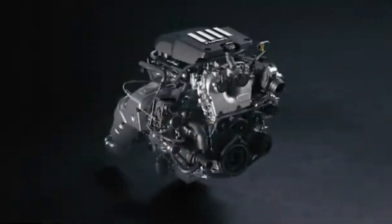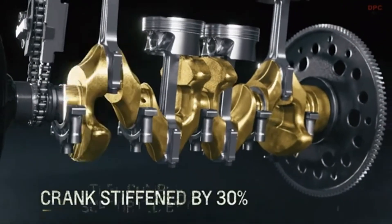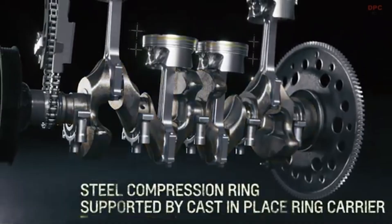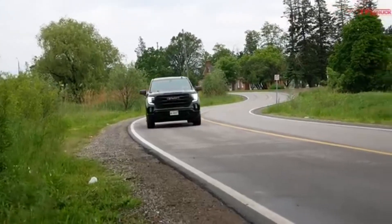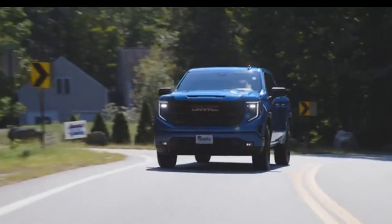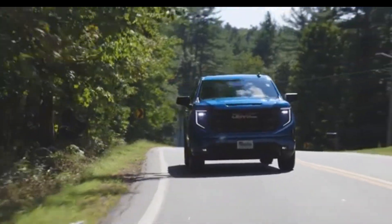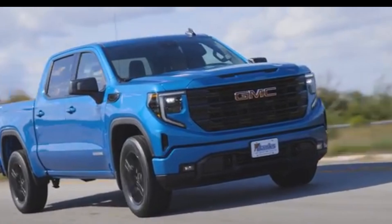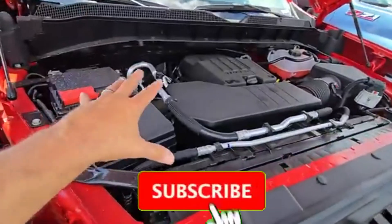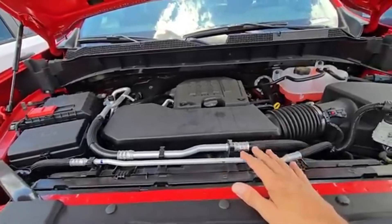In 2022, engineers introduced a revised version that stiffened the cylinder block by adding ribbing, strengthened the crankshaft, upgraded piston ring materials, and re-optimized calibration. With those changes, torque capability was officially bumped to 430 pound-feet, albeit at a higher 3,000 RPM point, while maintaining 310 horsepower. That permitted slightly more aggressive towing maps and better performance under load. GM also began offering a TurboMax branding for some revisions, denoting the higher torque calibration.